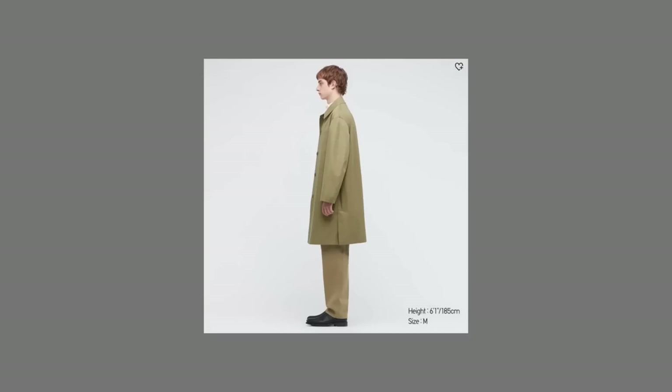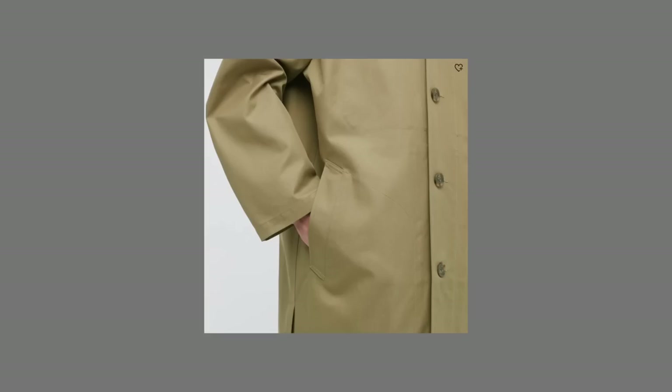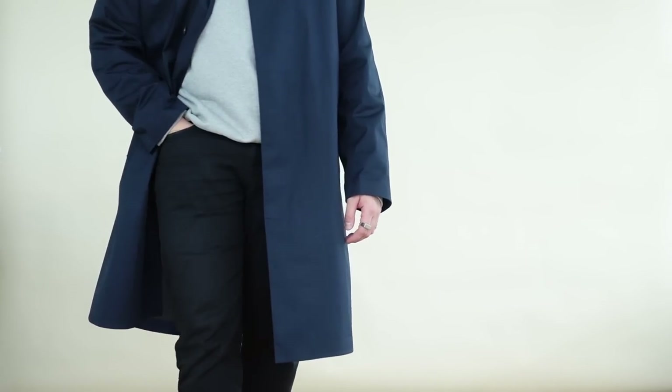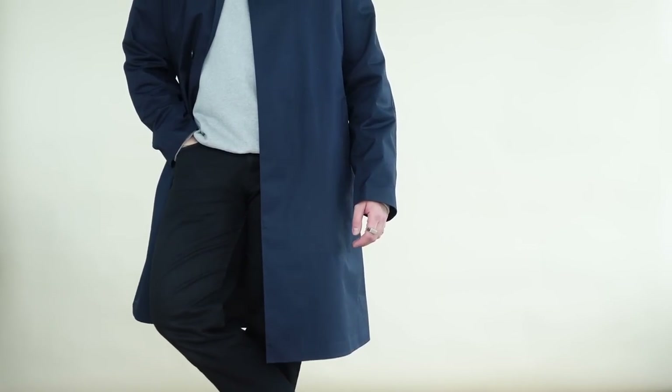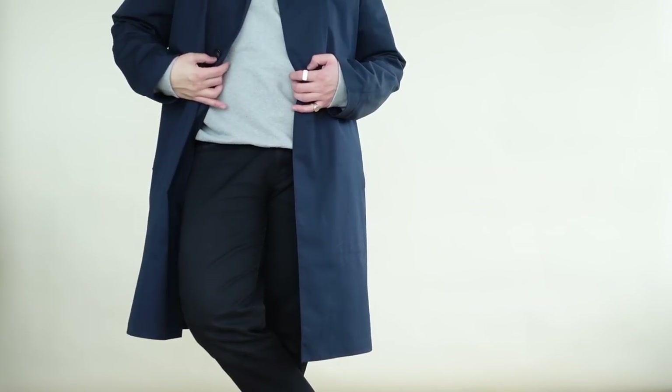It's one of those jackets you can just easily throw on over pretty much any outfit — something casual, something dressy — and it instantly adds a really nice smart layer that elevates your whole look. Something I also love about trench coats is that you can find them at pretty much anywhere across different price points, from more affordable options like Uniqlo, H&M, or COS, to investing in something from Acme Studios or Burberry. And a really good place to find trench coats is also the thrift store.